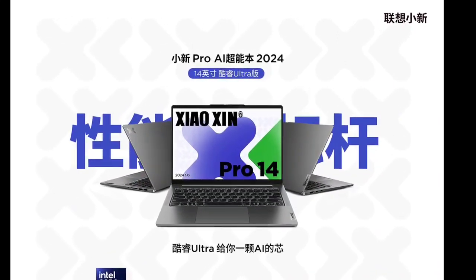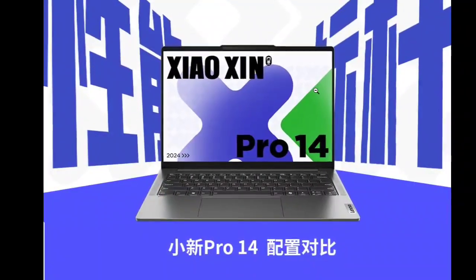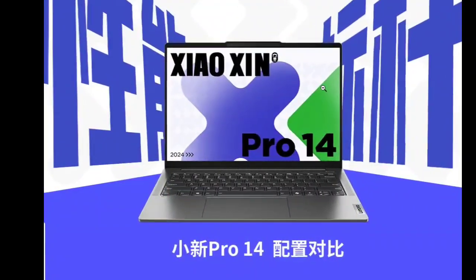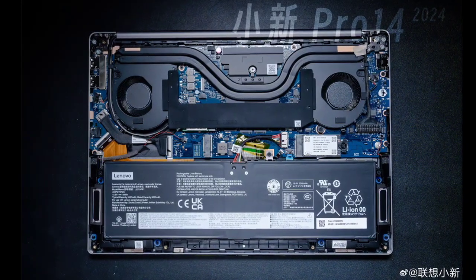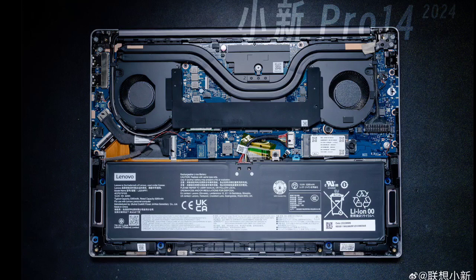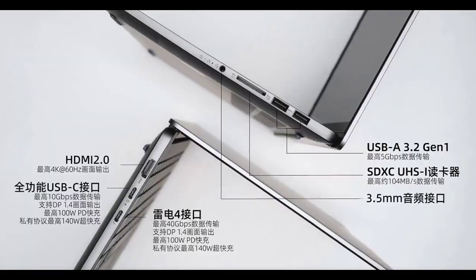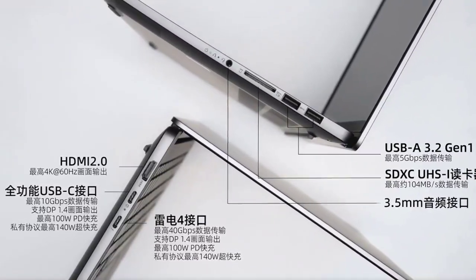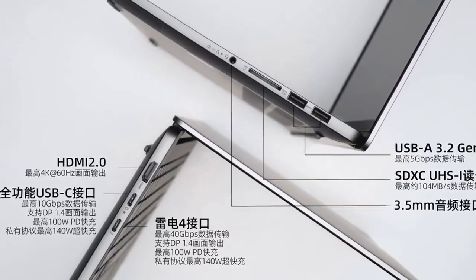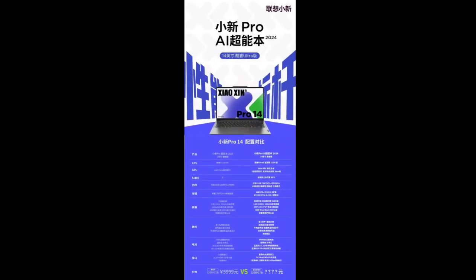Lenovo is set to unveil a lineup of new laptops in its Xiaoxin and Legion series at a launch event scheduled for later today in China. Ahead of the launch, the brand has confirmed the specs of its Xiaoxin Pro 14 2024 Core Edition laptop, which will come with CPUs ranging from Intel's Core Ultra 5 125H to Core Ultra 7 155H.